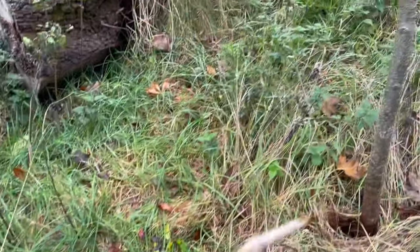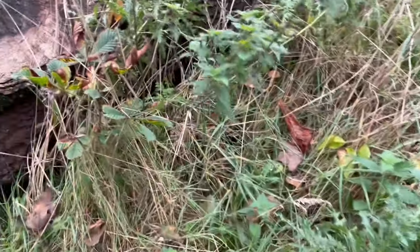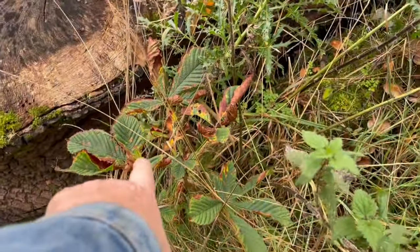There's a rowan. There's a horse chestnut over here — there it is. There's a horse chestnut I planted.